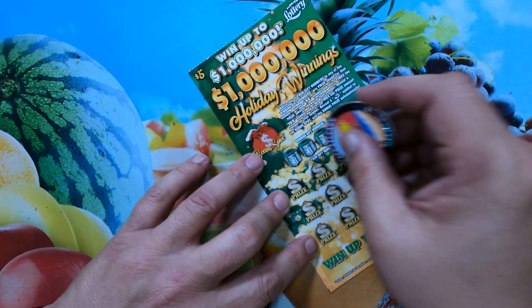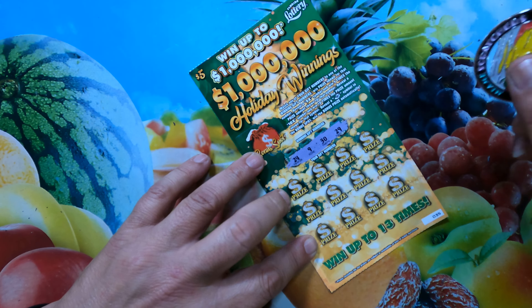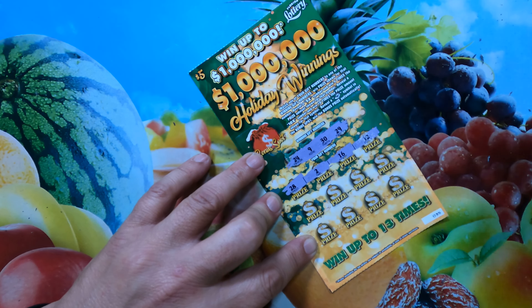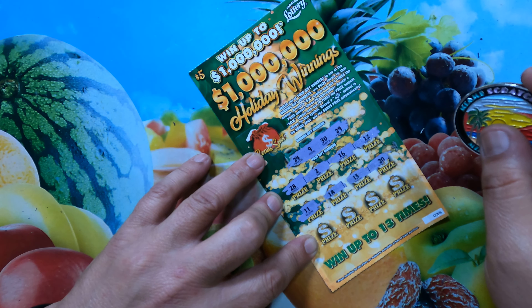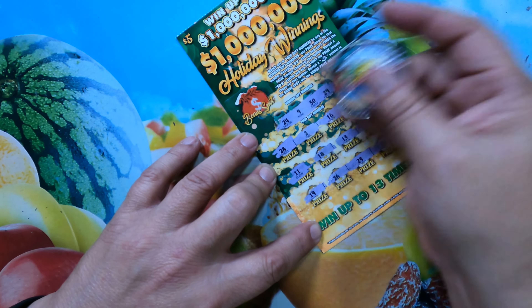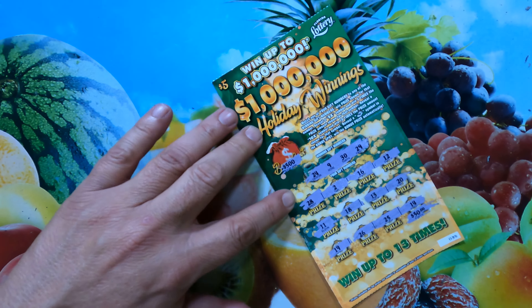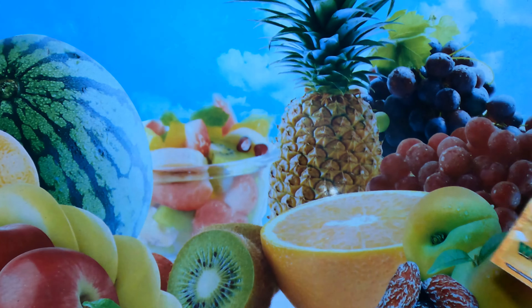We got two tickets left, folks. Working with ticket 35. Winning numbers: 24, 9, 30, and 29. First row of prize numbers: 28 one off, 2, 16, and 12. Second row: 11, 18, 13, and 20. Final row: 19, 26, 25, and 14. Bonus spot — a bell. Final ticket coming up. We'll give it the Miami Scratchers ticket pull, hoping to fuse in those numbers and maybe produce some prizes.